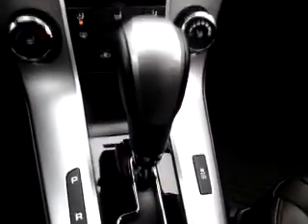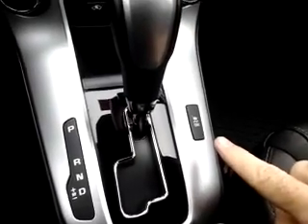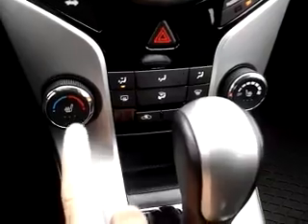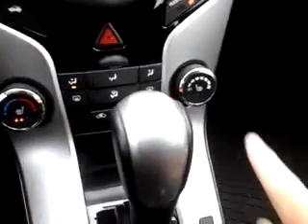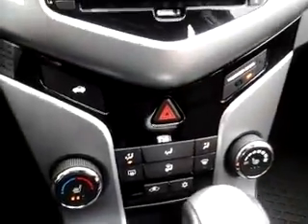The vehicle is an automatic transmission. It does have traction control that you can turn on or off. Heated seats right there. Your fan control is all down here, as well as the trunk release.